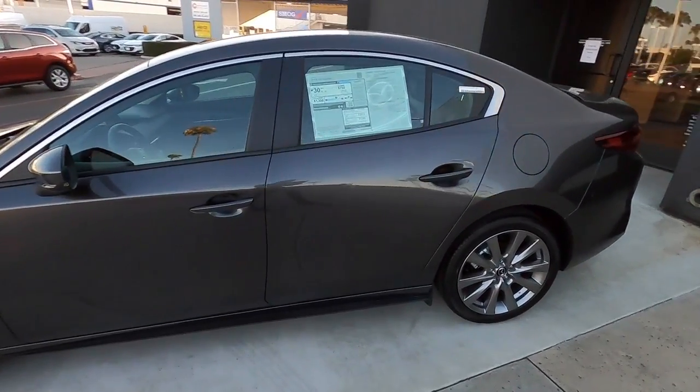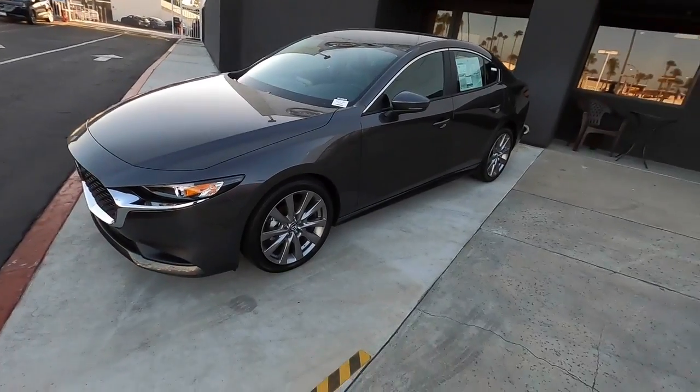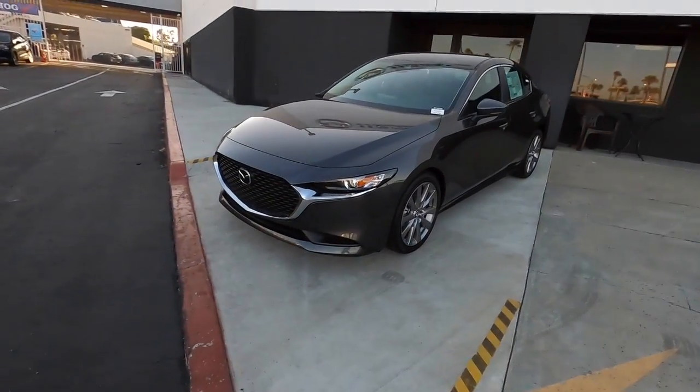The car gets over 30 miles per gallon, and with Mazda's next-generation technology, it's a very exciting car with lots of pick-up and a body style that speaks for itself.